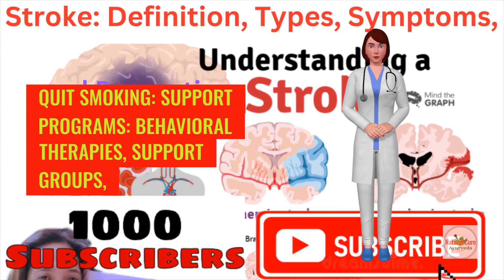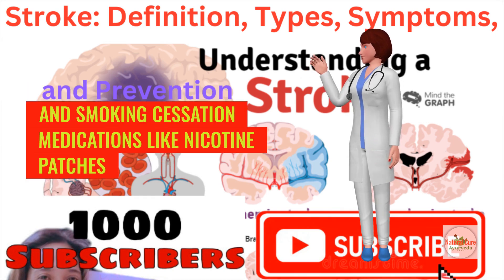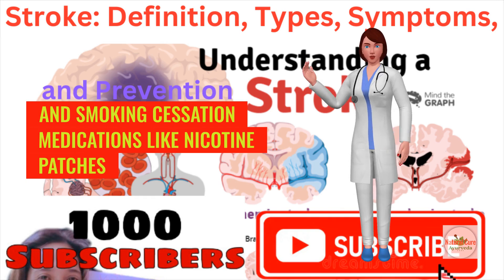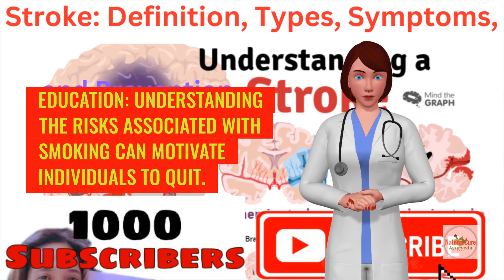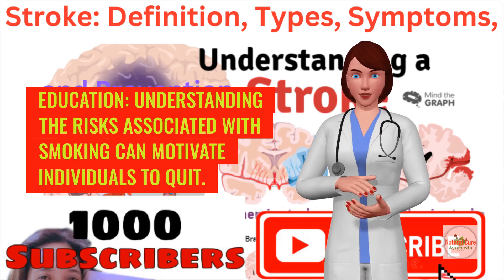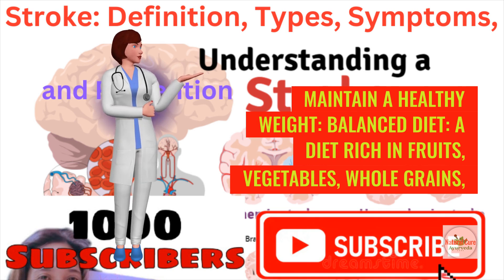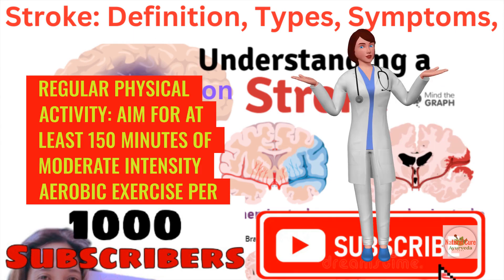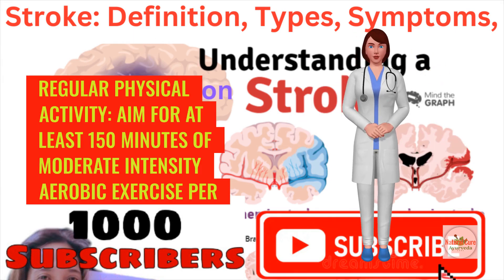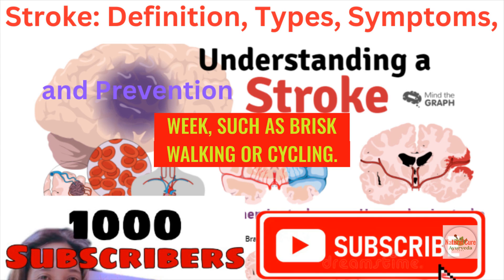To quit smoking, behavioral therapies, support groups, and smoking cessation medications like nicotine patches or bupropion can help. Understanding the risks associated with smoking can motivate individuals to quit. To maintain a healthy weight, a diet rich in fruits, vegetables, whole grains, lean proteins, and healthy fats is recommended, along with regular physical activity — aim for at least 150 minutes of moderate-intensity aerobic exercise per week, such as brisk walking or cycling.